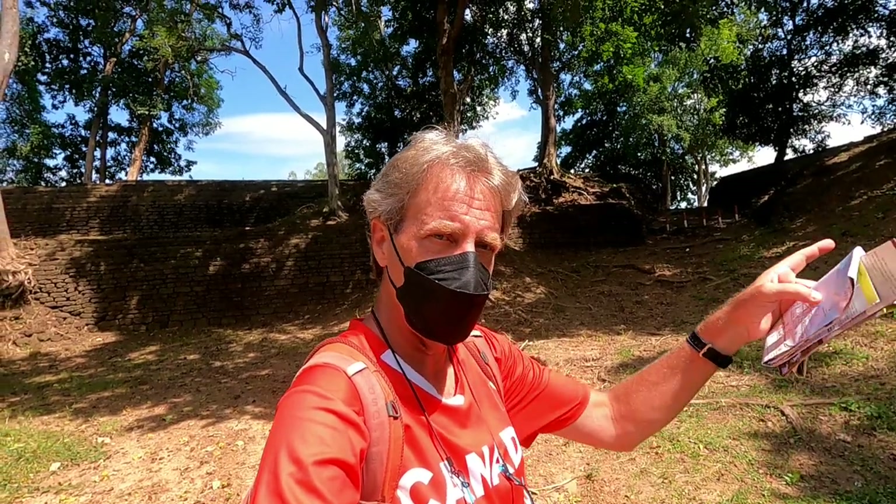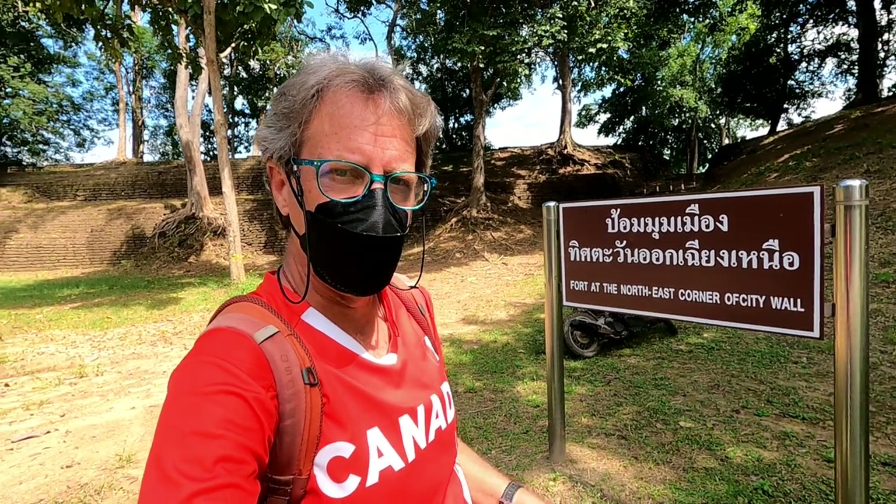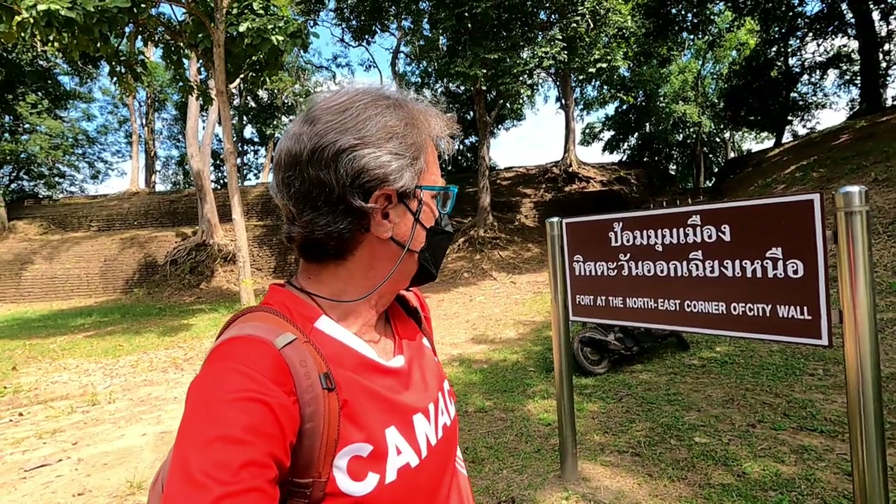For me, probably the most interesting thing about Kamphaeng Phet, the city and this whole area, is that the ancient city was completely enclosed by a nearly five kilometer long wall, part of which you see behind me. We are starting our tour right here at the fort at the northeast corner of the city wall.